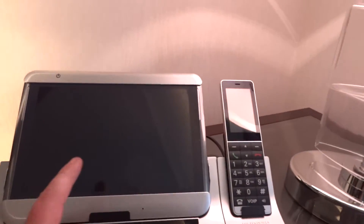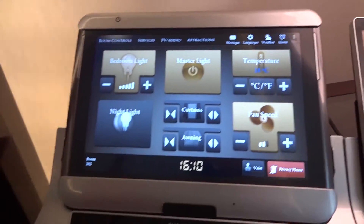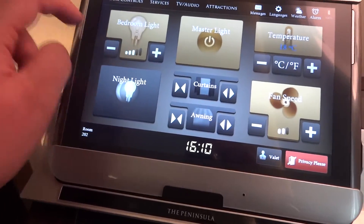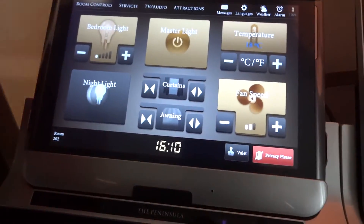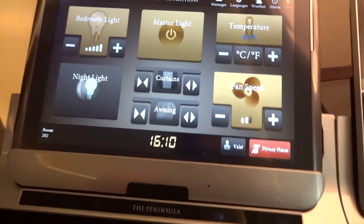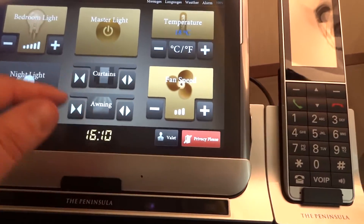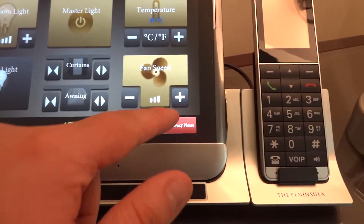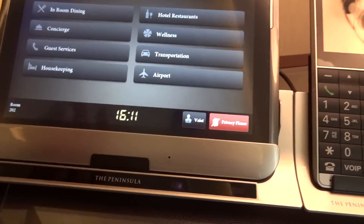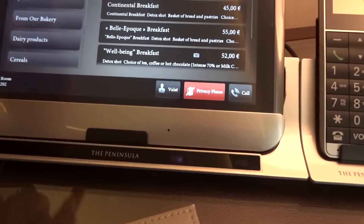Over by the bedside we've got two tablets, one on each side of the bed, so each person gets one. Just tap on it and I can control everything in the room - the lighting, using different pre-programmed settings, the master switch for the lights, a night light, the air conditioning and temperature, even the curtains. There's also a valet box and do-not-disturb, all from one panel. I can also access room service ordering from different services.